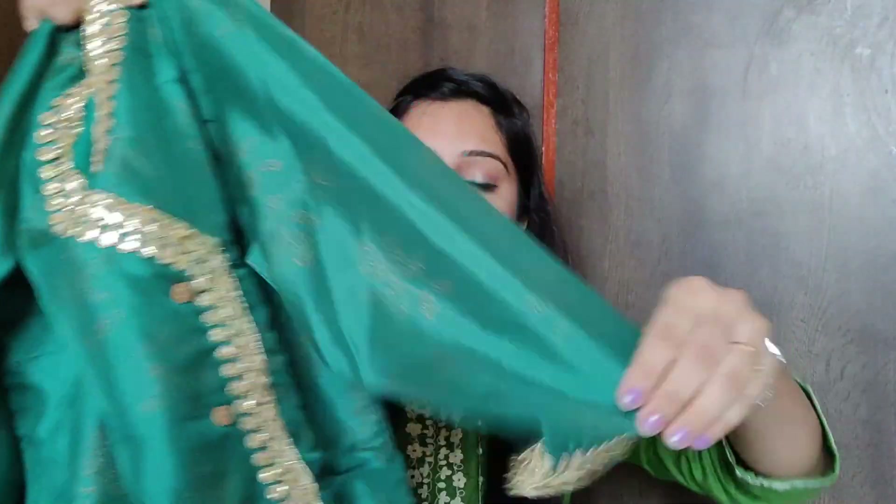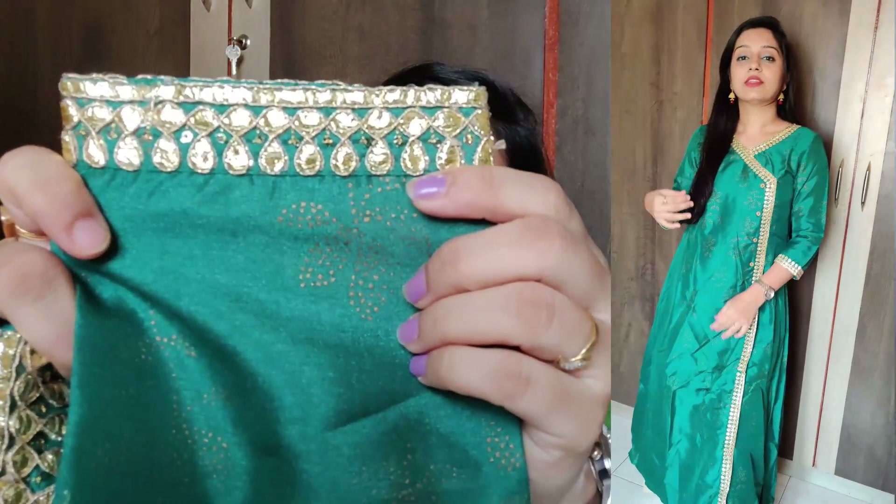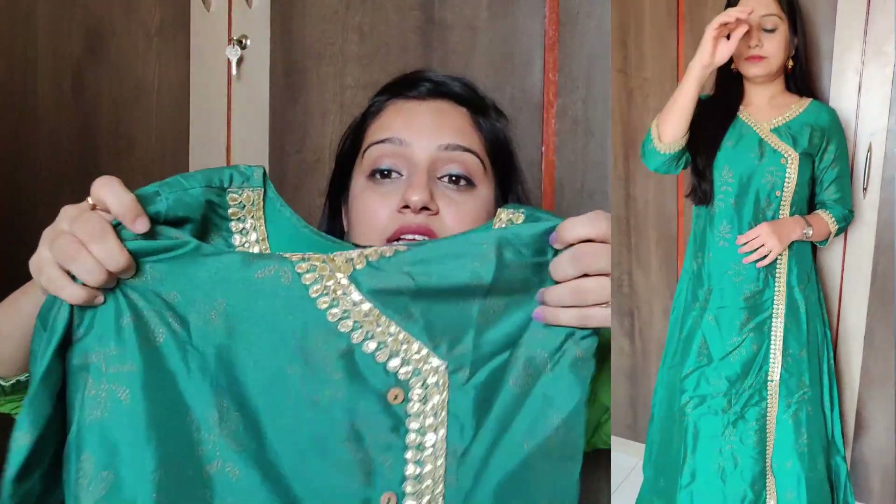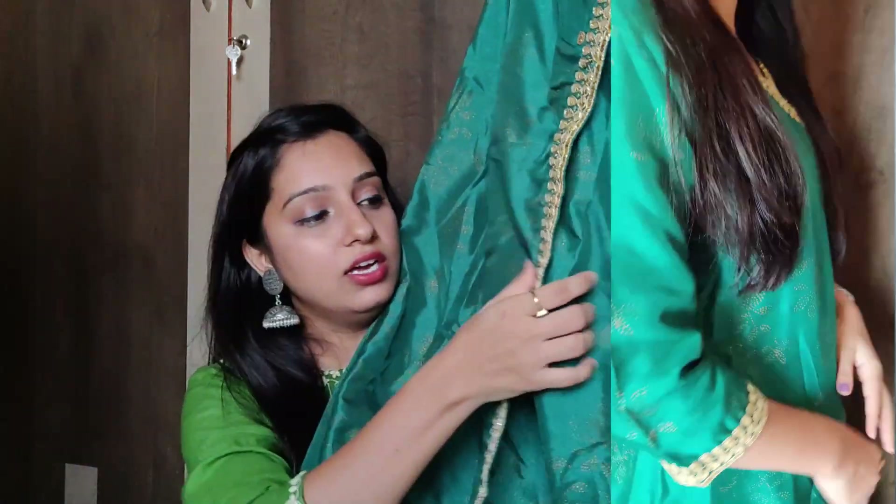You get a V-neck with three-quarter sleeves, and there is a border running through the whole kurti in a similar style. You also get button detailing. It has an A-line flare which looks very good. The fabric is polyester with a cotton lining on top, and you get a foil print — it gives a very good look.